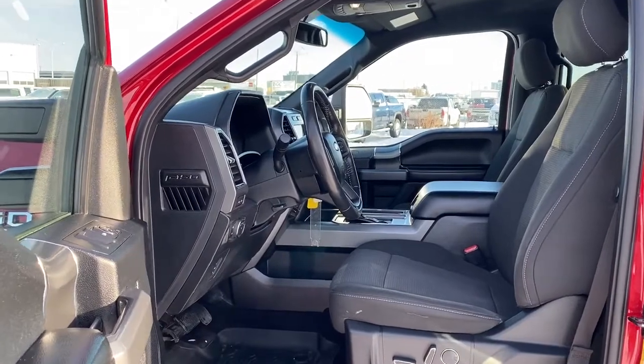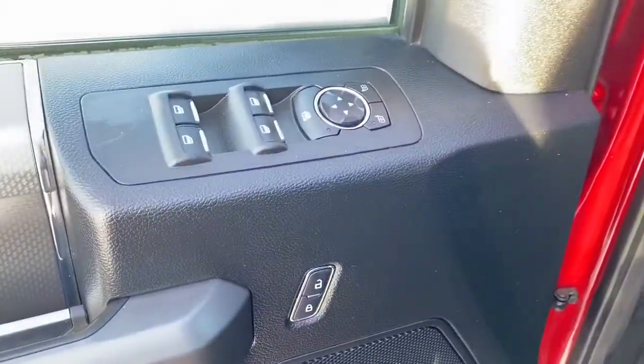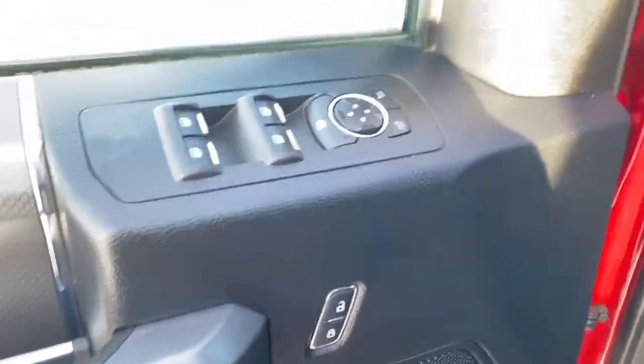We'll start by taking a look inside the front of the truck. On the driver's door we have power locks, power windows, power adjustable mirrors, and the child lock button.